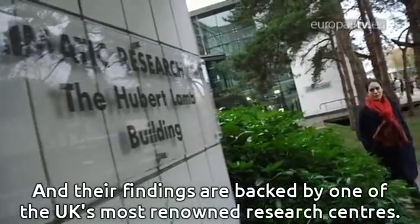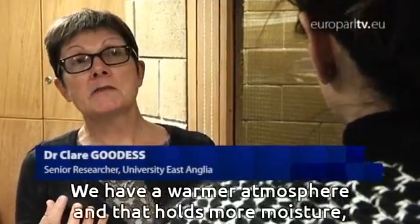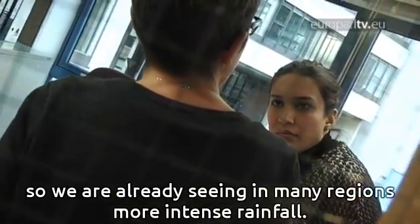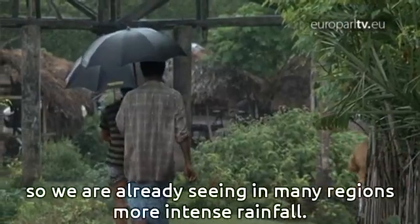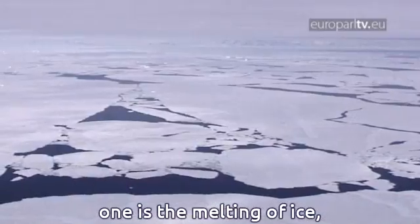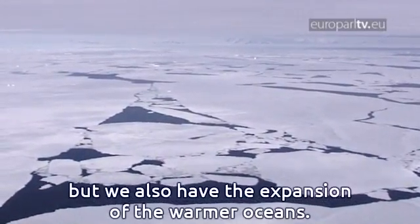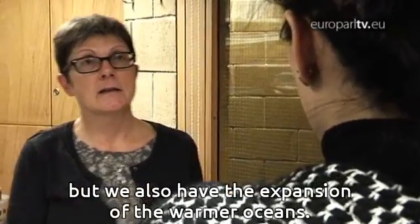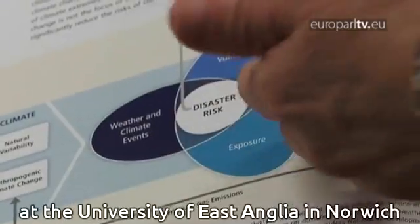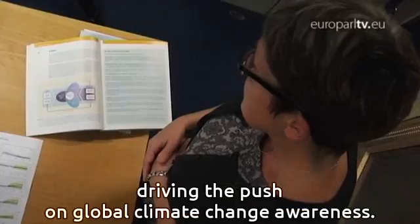Their findings are backed by one of the UK's most renowned research centres. We have a warmer atmosphere and that holds more moisture, so we are already seeing in many regions more intense rainfall. In terms of sea level, we have two effects: one is the melting of ice, but we also have the expansion of the warmer oceans. Dr. Clare is a senior researcher at the Climatic Research Unit at the University of East Anglia in Norwich, driving the push on global climate change awareness.